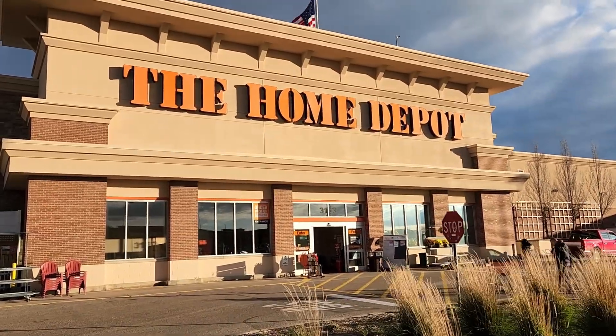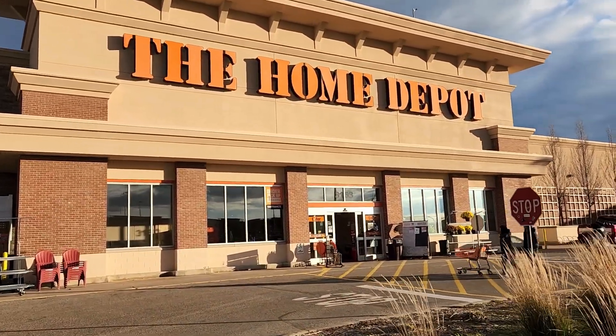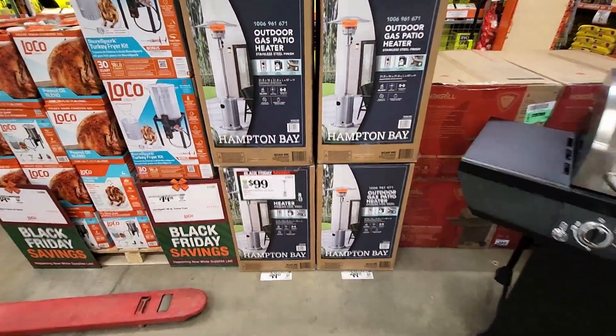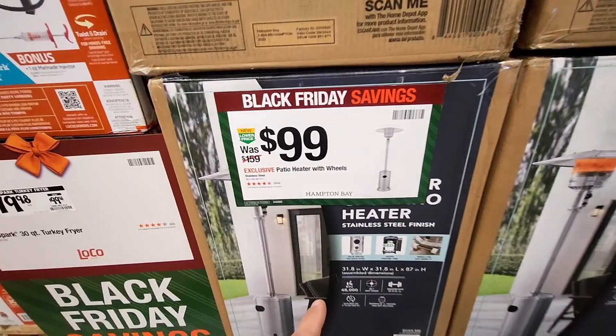All right guys, let's go into Home Depot and see if we can find any more Black Friday sales or any new lower prices. Some more Black Friday savings at your Home Depot.